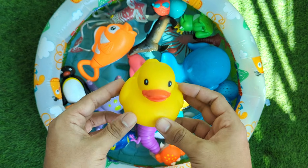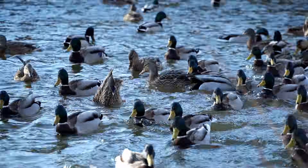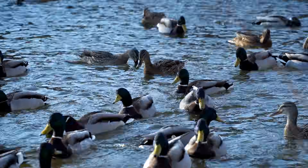Ducks are birds that love both water and land. They have webbed feet that help them swim like little paddles. Ducks make the funny sound quack quack, and they use their beaks to scoop up food.